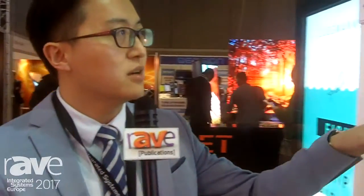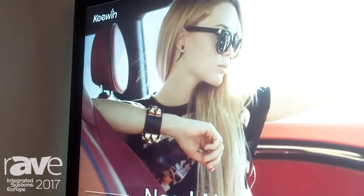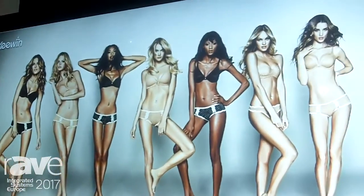As you can see right now, it's a 55-inch double-sided window display. One side has high brightness reaching 2,500 nits, and the other side is 700 nits.